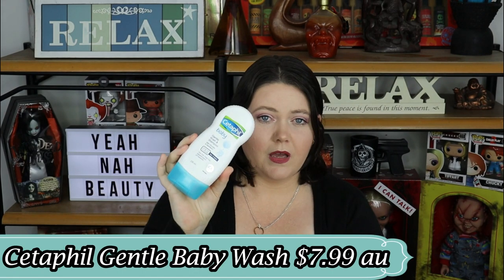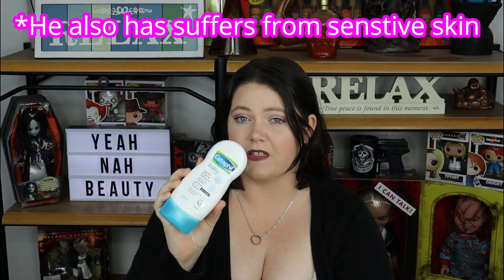Next is the Cetaphil Baby Gentle Wash and Shampoo — kind of like a universal body wash. I buy this for my toddler because he has sensitive skin and this doesn't sting his eyes. I love the smell of this one and I use it myself too. I have severe eczema at times and sometimes I can't use the Dove soap I love, so I grab this. I absolutely love it. I just wish it wasn't $8 — I'm thinking $6 would be better — but it works so I'll pay for it.